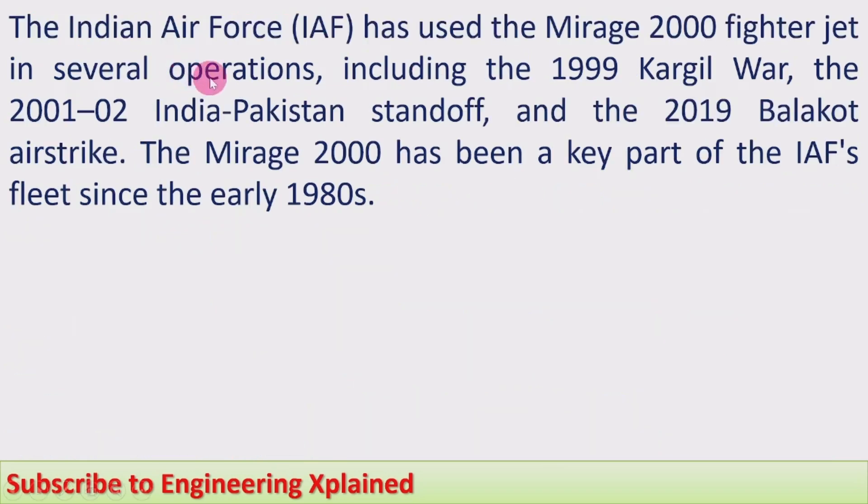Concerning India's use of the Mirage 2000: the Indian Air Force (IAF) has used it in several operations including the 1999 Kargil War, the 2001–2002 India-Pakistan standoff, and the 2019 Balakot air strike. The Mirage 2000 has been a key part of the Indian Air Force fleet since its introduction in the early 1980s.